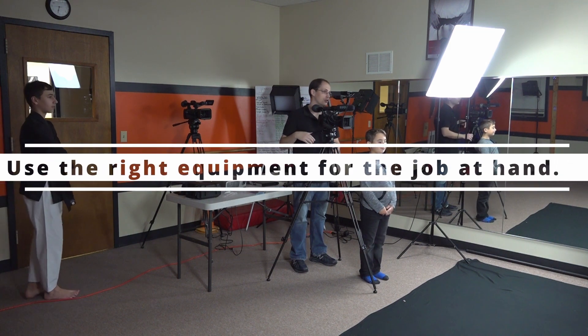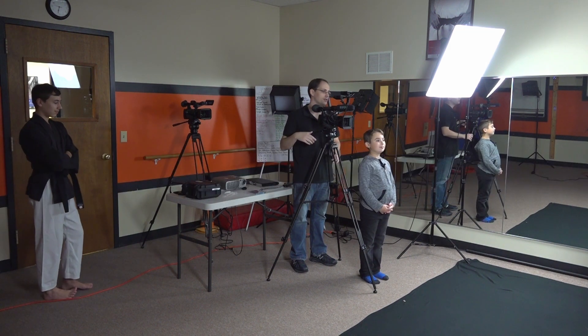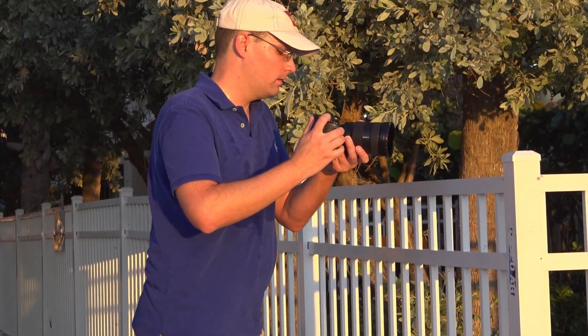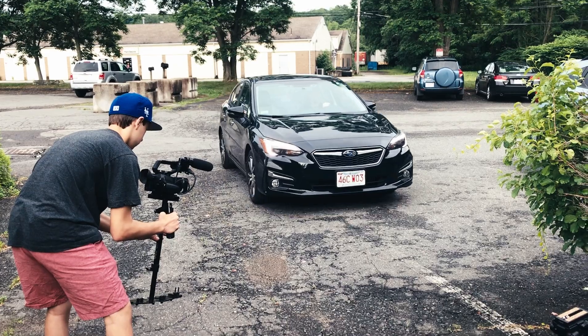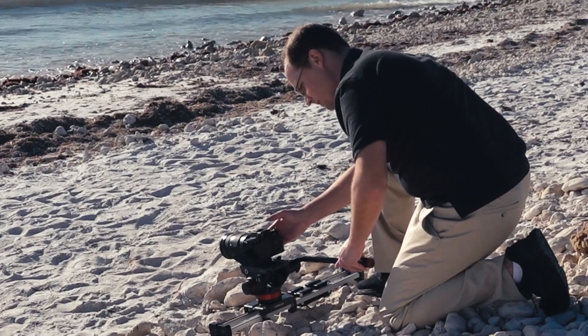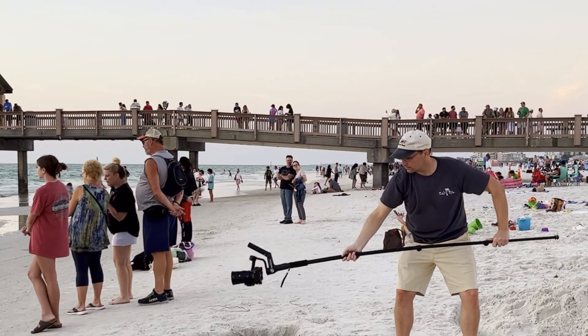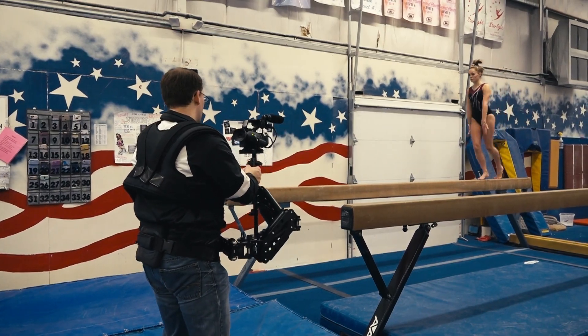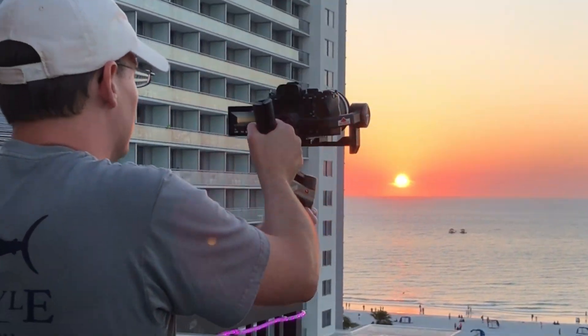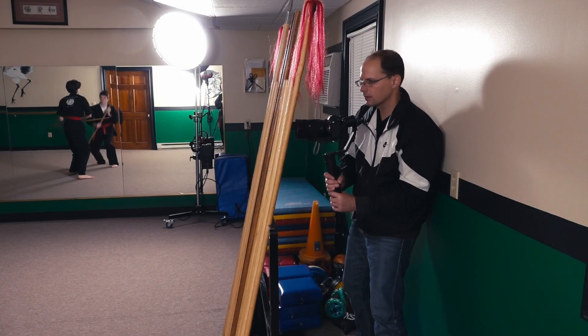Number one is use the right equipment for the job at hand. You're probably going to come across videos where people talk about why they love going handheld for most of their shoots, or pick any piece of equipment you could think of — there's probably a video online where somebody talks about how that's their go-to piece of equipment. But if you're going to be a professional, that means understanding that different jobs call for different tools. Shooting this video forced me to do something I hadn't done in a while, because I was probably relying a little bit too much on using my gimbal for my shoots.